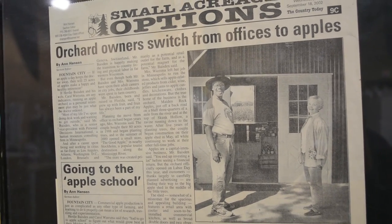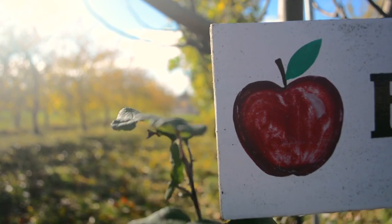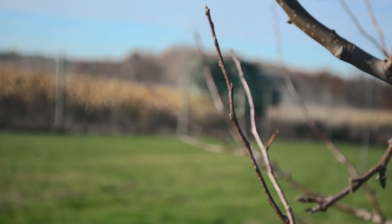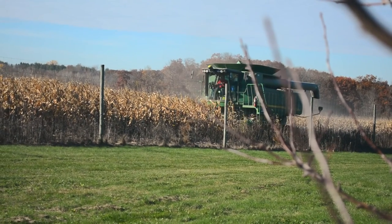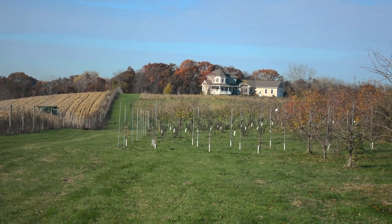We bought the farm in 1998, and in 1999 planted a few apple trees, and we're now up to about 5,000 trees. It's the soil, it's the temperature, it's the terrain that helps to define our terroir here.